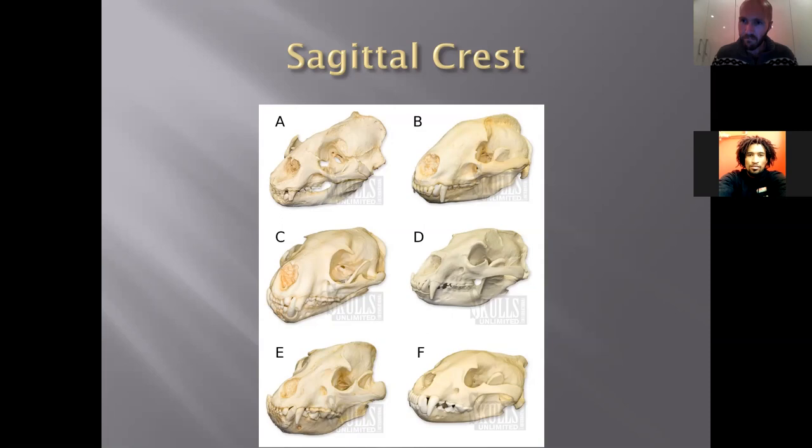Carnassial teeth are molars modified into serrated blades that help cut and chew meat as the animal tears through flesh. The sagittal crest is a ridge running down the back of the skull — it's an anchor point for jaw muscles, giving extra biting strength. The larger the sagittal crest, the more pronounced the biting power. Cats have a less pronounced sagittal crest because they go for piercing rather than crushing. Hyenas have a large sagittal crest because they rely on brute strength to bite through bone. Gorillas also have a large sagittal crest for crushing nuts and breaking down fibrous roots.